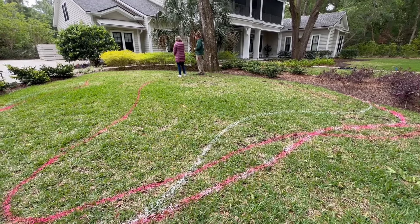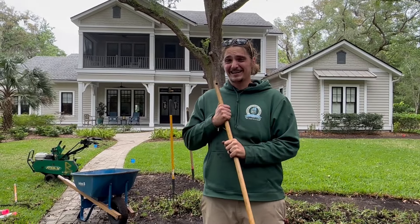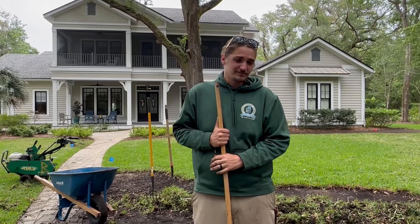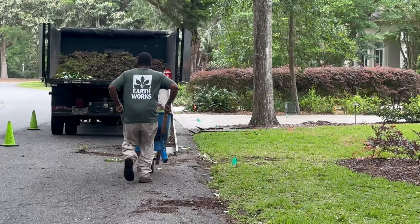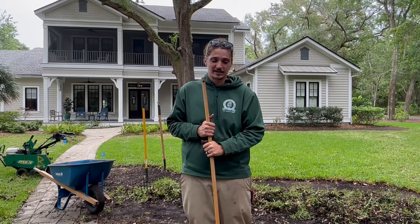We are at the Batchelder and Holmquist residence. We got a massive job going on. They have given me seven days, and I'm going to try and get it done in probably five or six, but we'll see what happens.